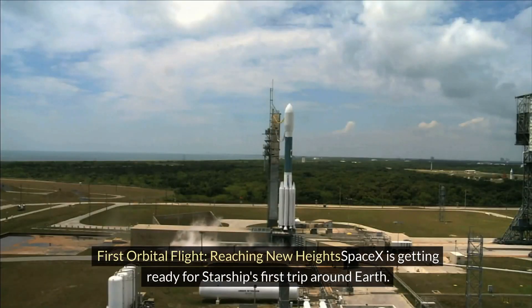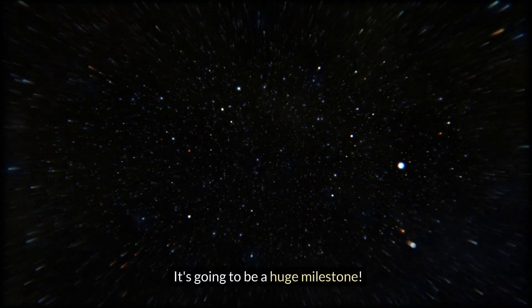First orbital flight — reaching new heights: SpaceX is getting ready for Starship's first trip around Earth. It's going to be a huge milestone.